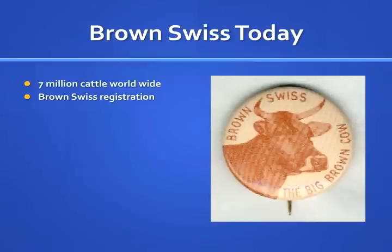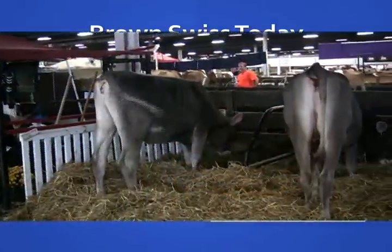While the Brown Swiss calf can be very healthy and vigorous, it has the reputation that many calves are extremely difficult to train to drink from a bucket.